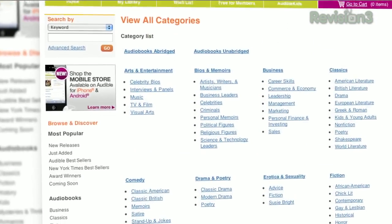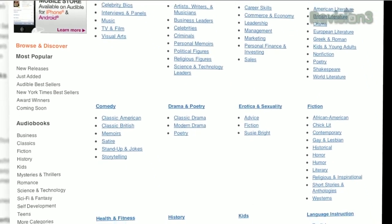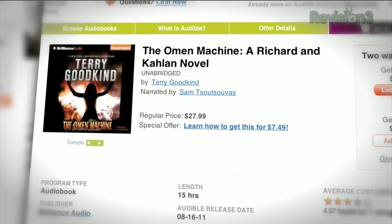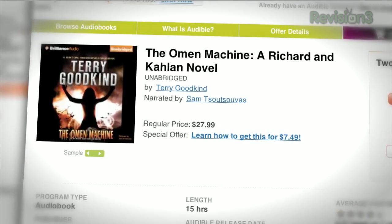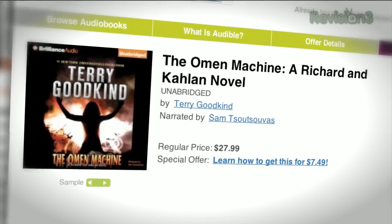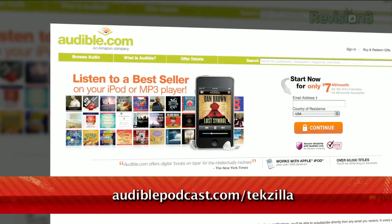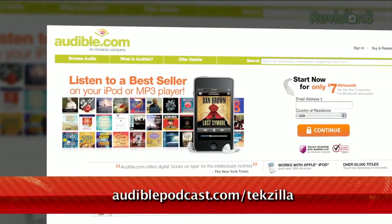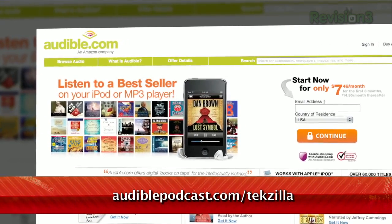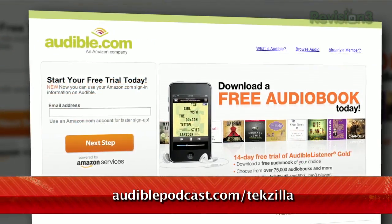Choose from books in every genre: science fiction, thrillers, drama, comedy, business, history, and more. Tekzilla fans may enjoy The Omen Machine, a Richard and Colin novel by Terry Goodkind. When a long hidden machine is unearthed, its increasingly horrifying omens start freaking everyone out — especially when they start coming true. Want it for free? Go to audiblepodcast.com/tekzilla to get a free audiobook download of your choice when you sign up today.